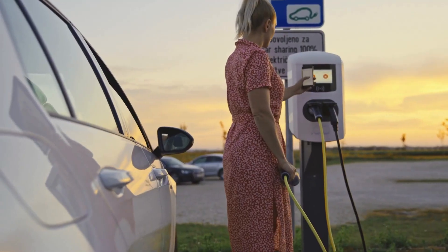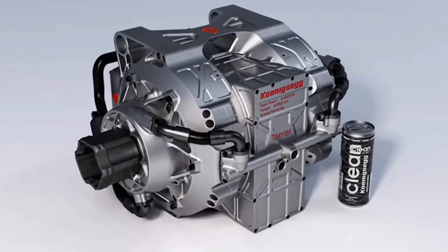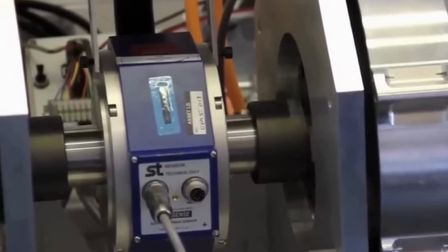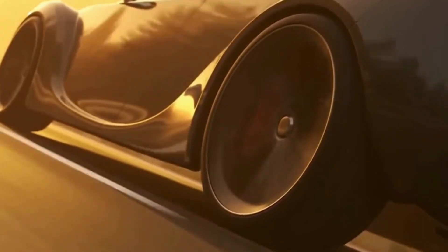Before you say all electric cars are boring, let me tell you this is not your average electric motor. Koenigsegg has managed to create a motor that's not only powerful but also incredibly compact. They've made not one but two of these motors — the Quark and the Terrier — and when you combine these two motors with a single inverter, you get crazy power on the ground.